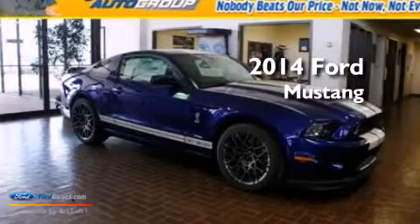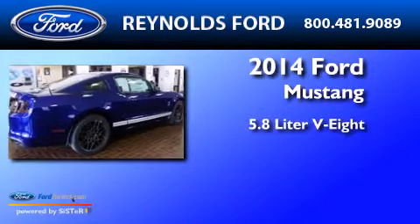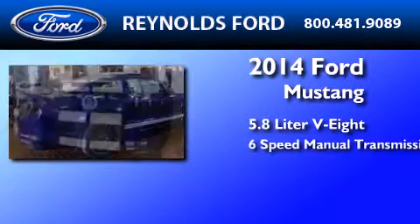This is a brand-new 2014 Ford Mustang. It has a 5.8-liter 8-cylinder engine and a 6-speed manual transmission.